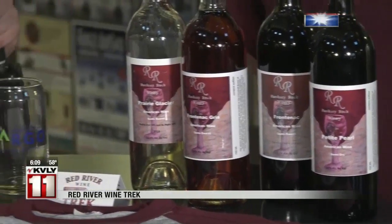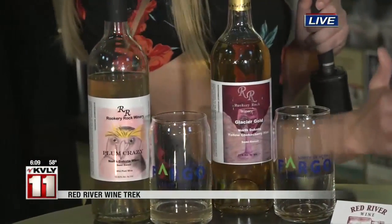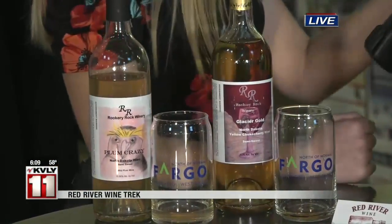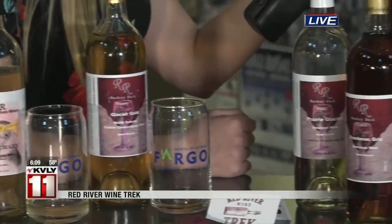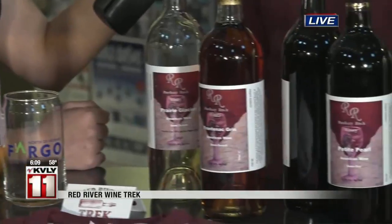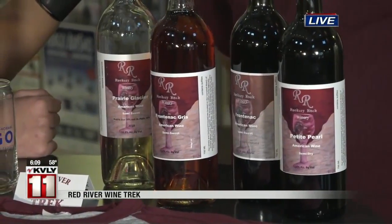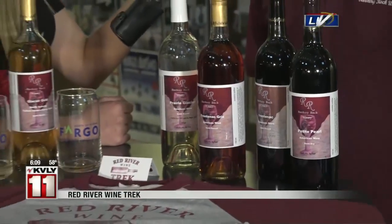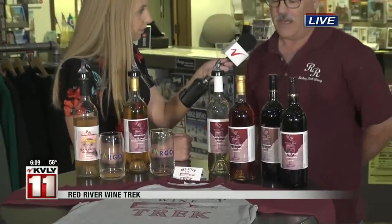You have some of your wine available to us this morning. What bottles do you have for us? There's a couple of grapes: Petite Pearl and Frontenac Gris, and Frontenac. All three are cold-hardy grapes that were developed either by the University of Minnesota or by Tom Plocker, who's a private breeder.